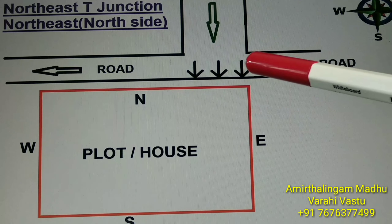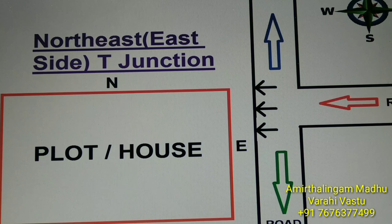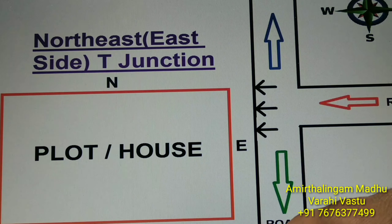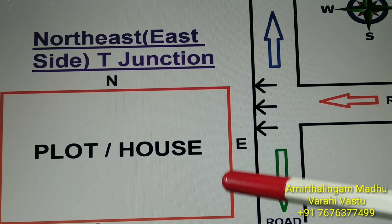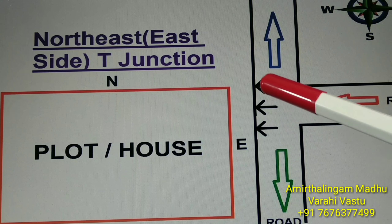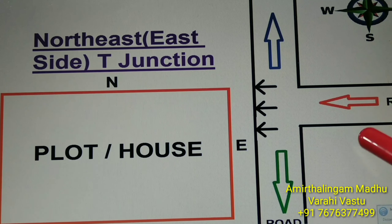This is the first, the topmost good house we can say — the northeast T-junction. The next T-junction is also the same type. Direction: north, south, east, west. Northeast, east side T-junction. There is a road at the east side, and a road coming from the east and directly focusing to the northeast east side. This is called the northeast east side T-junction. This is a good T-junction.